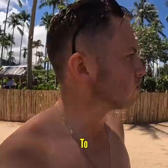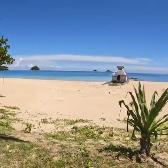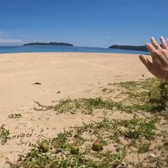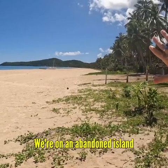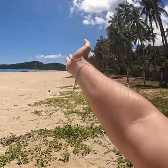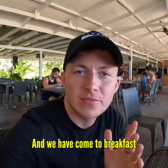We have made it to heaven on earth — look at this! It's basically a huge bay all the way around. My favorite thing about it: when you look right, it just looks like we're on an abandoned island, apart from the volleyball and the boats. Just coconut trees lining the shore — I've never been to a beach where it's just pure coconut trees. And now we've come to breakfast.